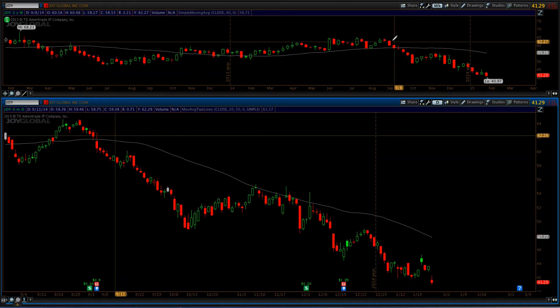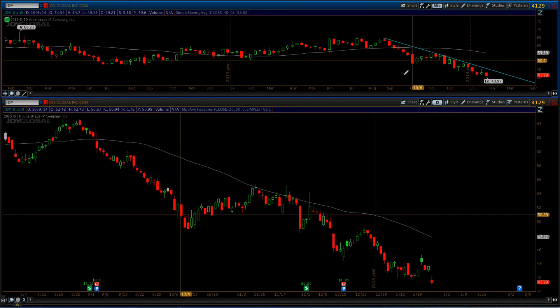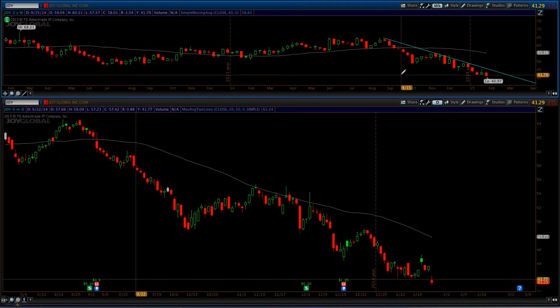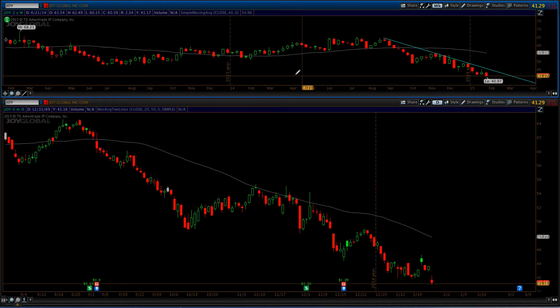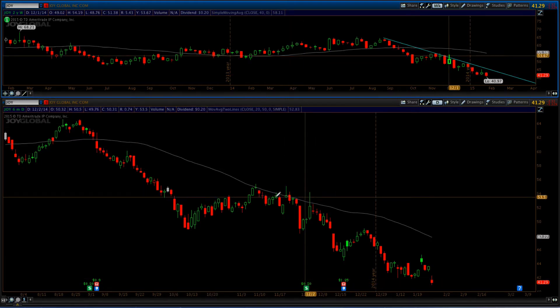It is now trading below the 200-day moving average and you can see that we are putting in a downtrend. So we know at this point our decision timeframe tells us we want to be short the stock — you don't want to be long because it's trending down. So you want to be short the stock.